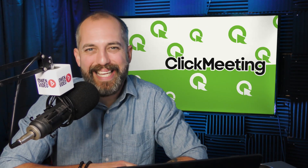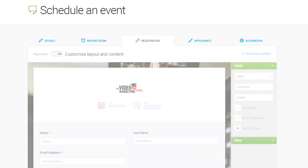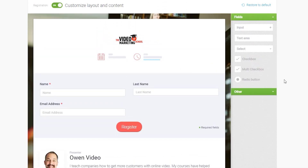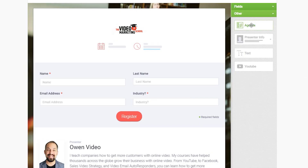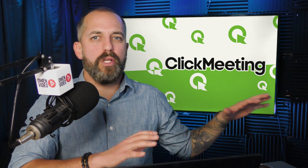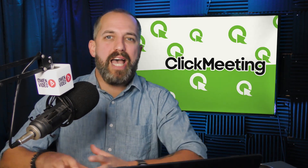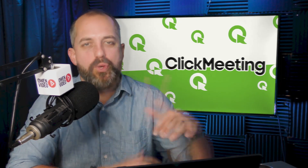The biggest reason that I love ClickMeeting is for the built-in registration pages. There's no need to have a separate funnel system for your webinars. This makes it really easy to set webinars up and get traffic to your page where viewers can simply put their name and email, becoming a lead and a potential customer for you.